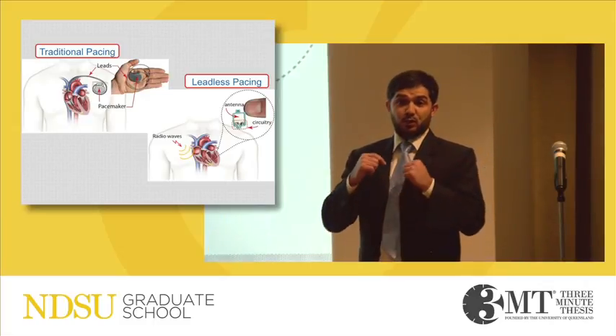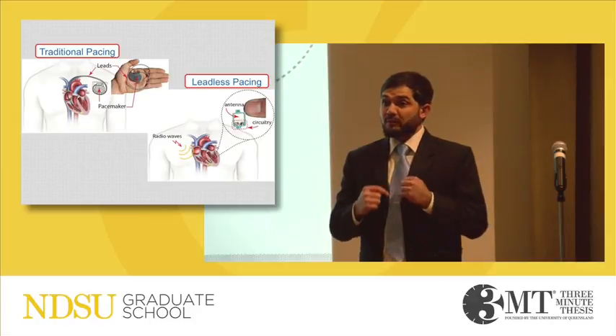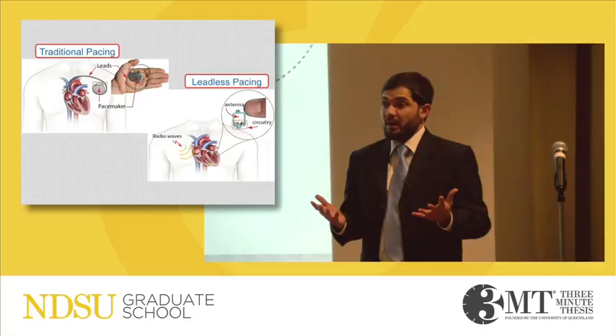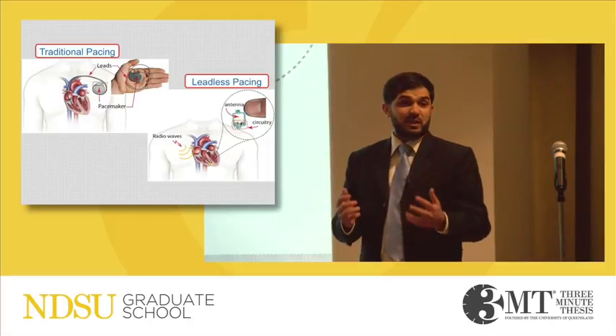Also, the lead itself, which goes down the vein, is obstructing the vein and causing infection — and now you face serious complications.